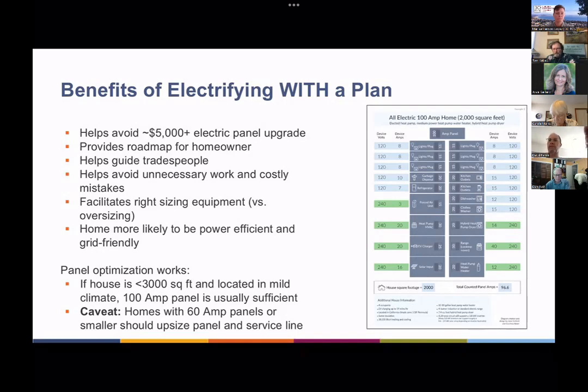Panel optimization works especially well if the house is under 3,000 square feet and located in a mild climate, which most of California is — though there are mountain regions where that wouldn't be the case. In those places, a 100 amp panel is usually sufficient. There's a thought out there that a 100 amp panel is really small, but in fact it's not. 100 amp panels were state of the art for homes through the 50s and 60s, and our electrical equipment was much less efficient then. Now that equipment is much more efficient, you can put a lot more on that panel.